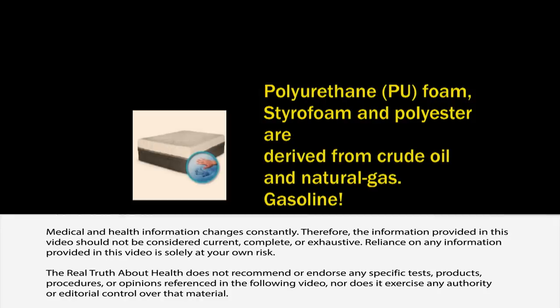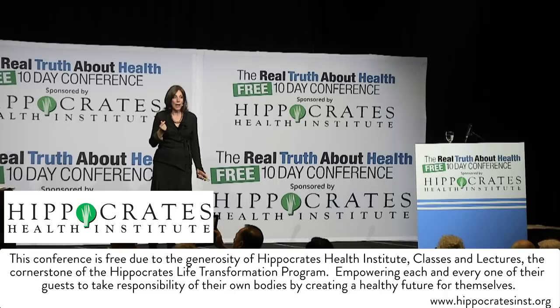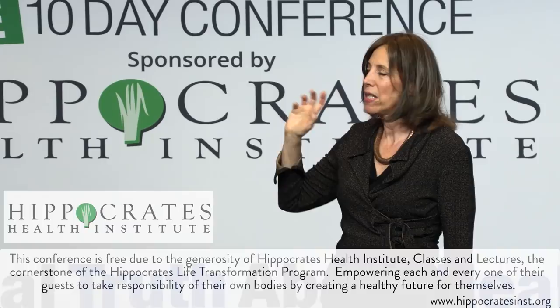These materials are very flammable, so manufacturers have to add flame retardants to meet government safety standards — otherwise light a match and they go up. So they pour in toxic flame retardants called PBDEs, plus stain-resistant and water-resistant chemicals, and these are known carcinogens.